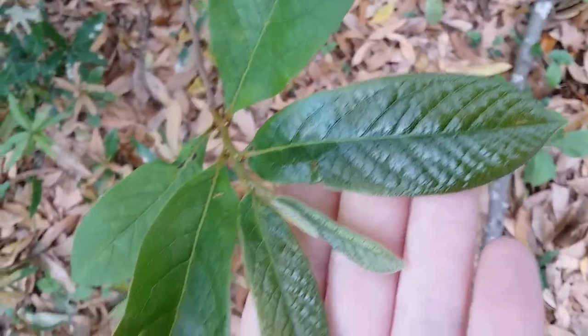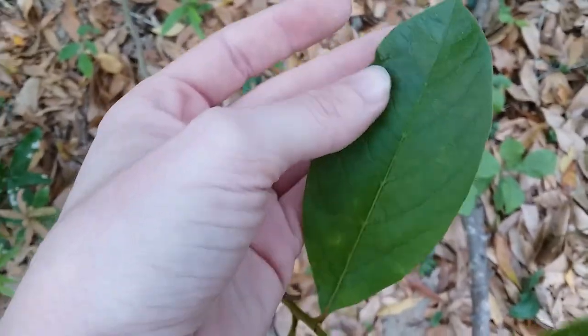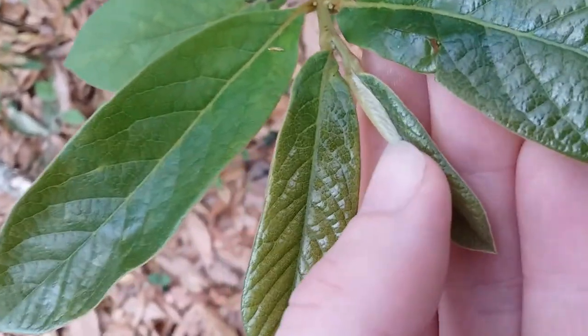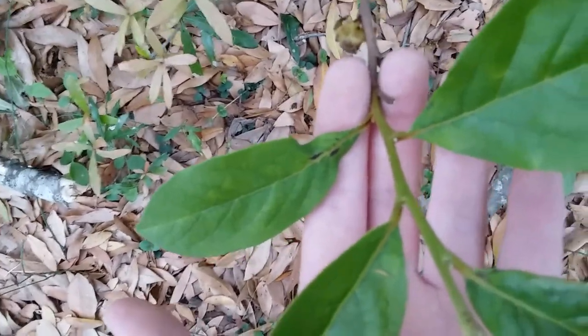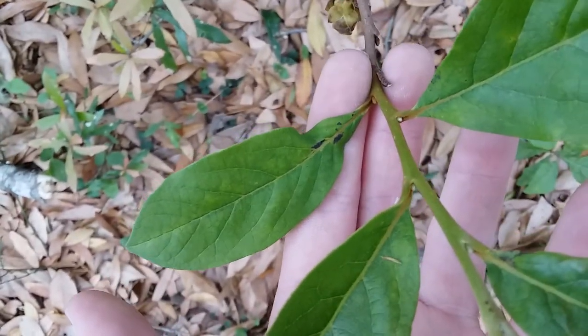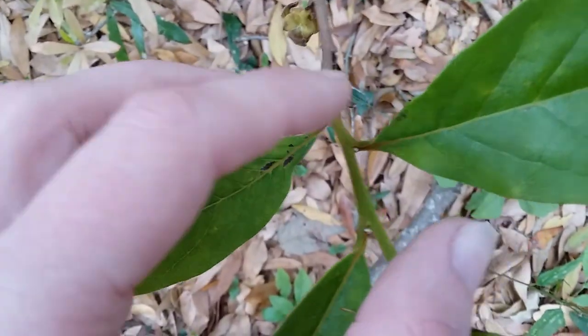Very shiny and textured, and then further back as they get older they will smooth out and turn darker. And here again is the terminal leaf — that little white one here is going to form the next leaf. If you missed the other videos, you can tell pawpaws apart from other plants by the smooth leaves, smooth edges, and the leaves alternate along the stem, meaning they go in a zigzag pattern all along the stem.